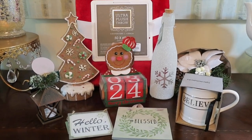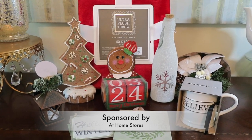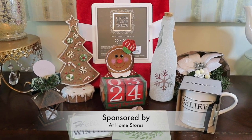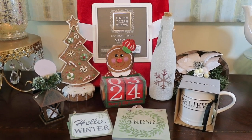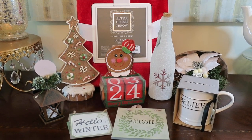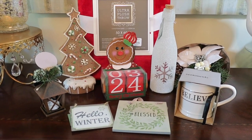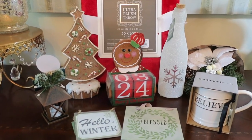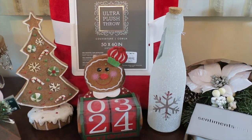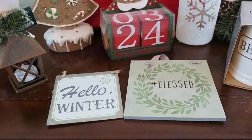Hey guys, it's Di from Being Mommy with Style, and today I have some awesome gift-giving ideas from at-home stores — either gifts or hostess gifts that you could give that are all under $15 each. I found these items at my local at-home store and these are all great gift-giving ideas for a hostess if you're going to a party, or just some fun decor around your house for the holidays.